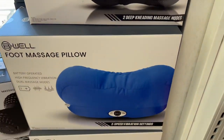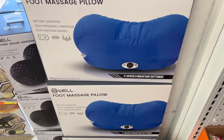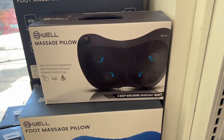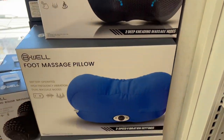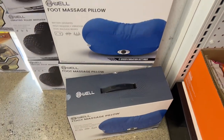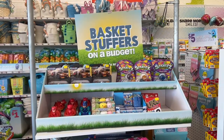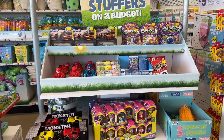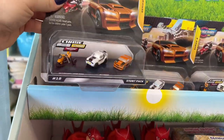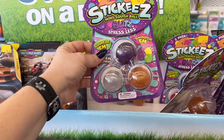They also have the massage pillow and the foot massage pillow here for $15.00 each. Has anyone used them? Two deep kneading massage modes, and this one says two-speed vibration settings — looks really cool, seems pretty positive. Look at the basket stuffers on a budget — these are $5.00 for micromachine cars. Stickies, mini squish balls for $3.25 — kids love this stuff.